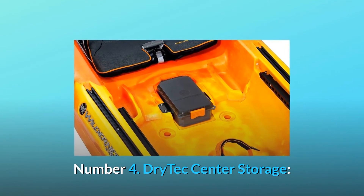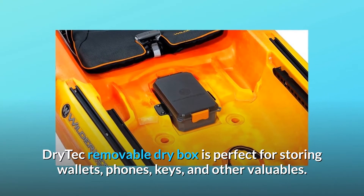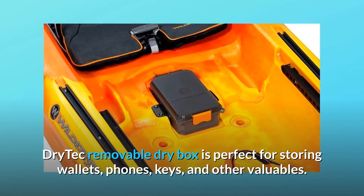Number 4: Dry-Tech center storage. The Dry-Tech removable dry box is perfect for storing wallets, phones, keys, and other valuables.